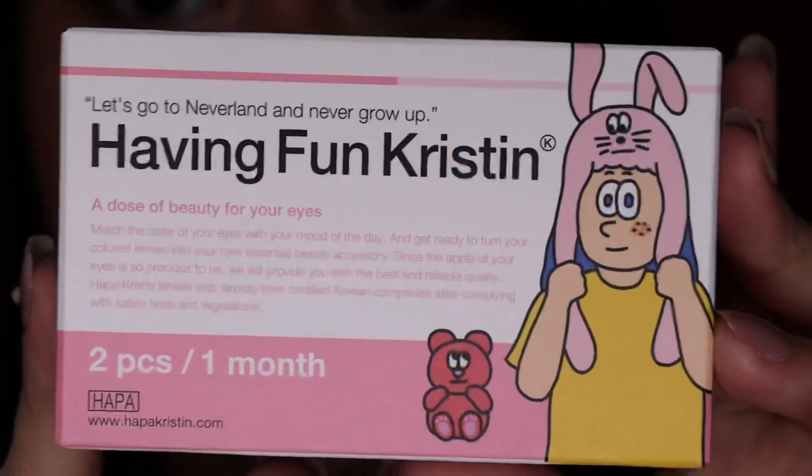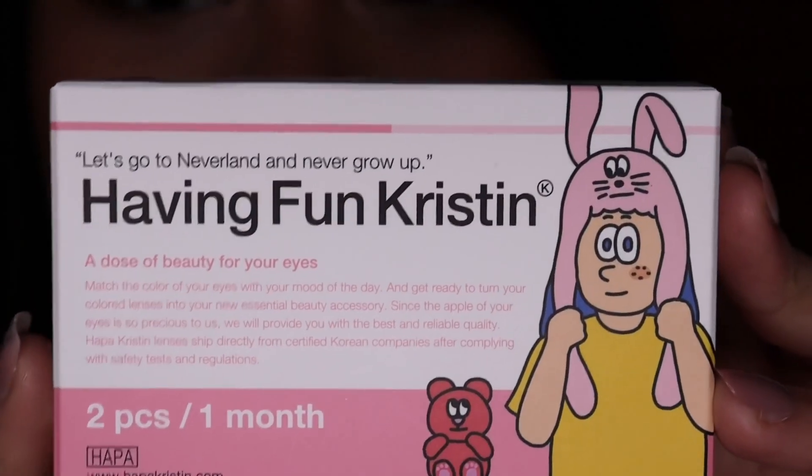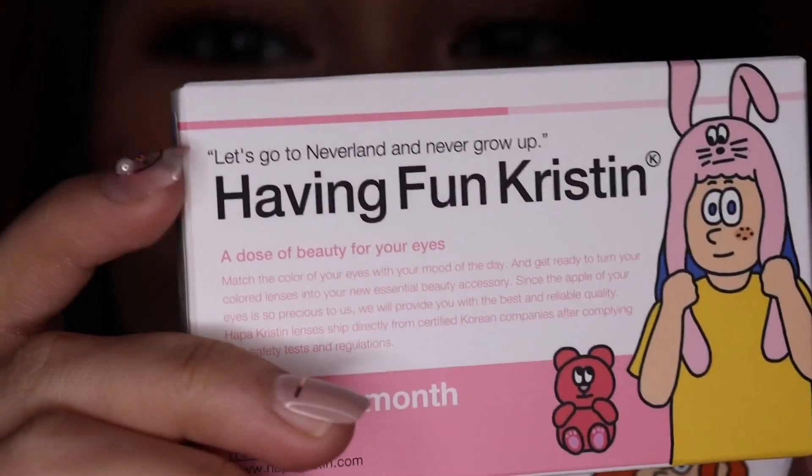Let's go ahead and try this on right now. I'm going to start with Having Fun Kristen. So this is what the box looks like. This is made in Korea. And I just noticed they actually have different quotations on the back. For Having Fun Kristen, it says, 'Let's go to Neverland and never grow up.' That's so cute. This is Having Fun Kristen in green — they also have this in blue.